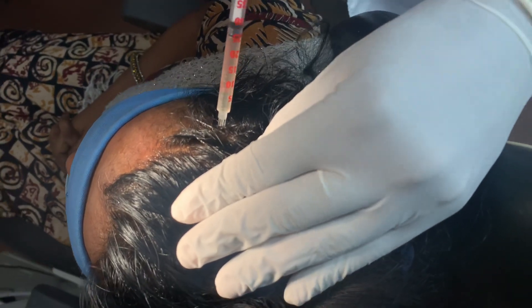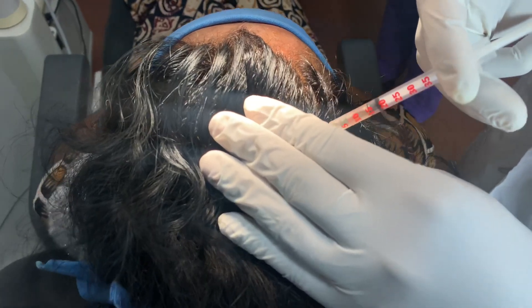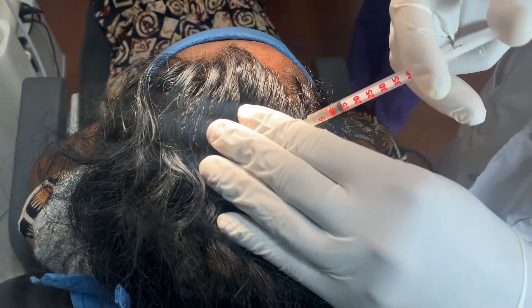No pain, right? Just checking with the patient to see if they can feel anything.